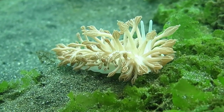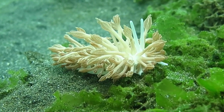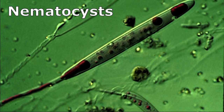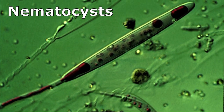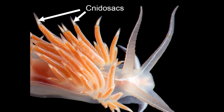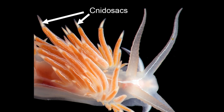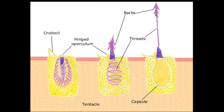Eolid nudibranchs that feed on stinging animals like hydroids may ingest their prey's stinging capsules, called nematocysts, without discharging them. They pass the nematocysts through their bodies and store them at the tips of the tentacle-like cerata in receptacles called nidosacs, ready to fire when necessary.